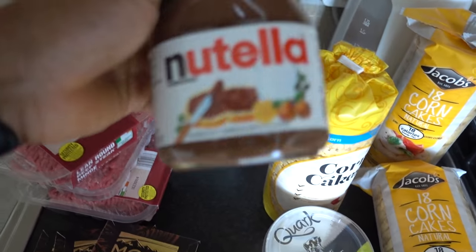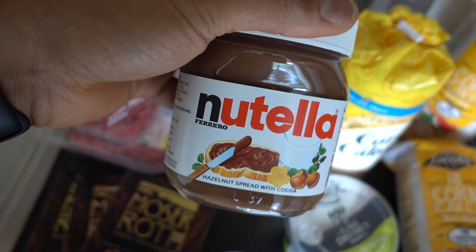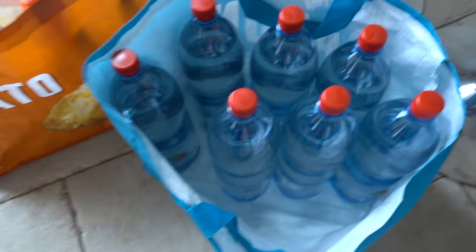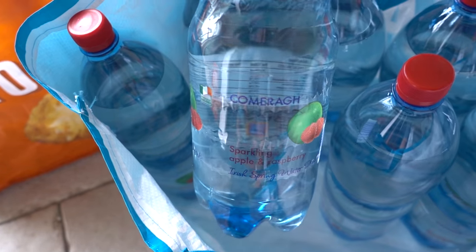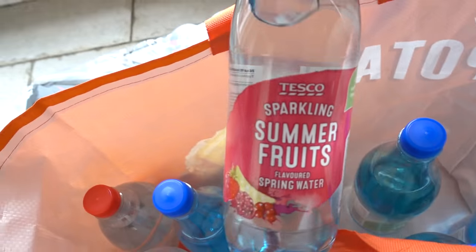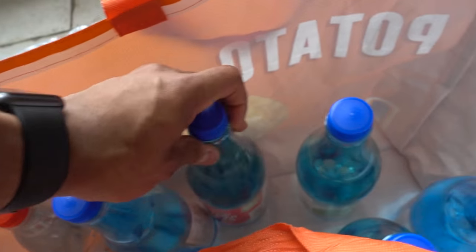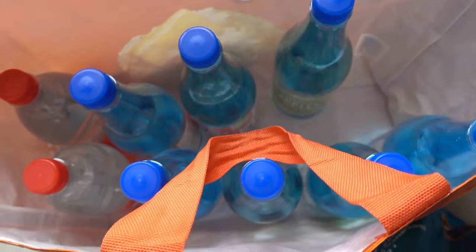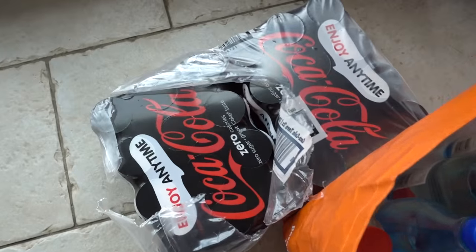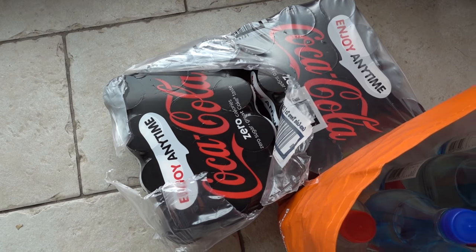I couldn't leave Tesco without a jar of this — my little indulgence. That's pretty much all the food. Then the hack stuff: sugar-free flavoured waters from Aldi — the apple and raspberry ones are about 60 cent. The Tesco ones come in various flavours like summer fruits, apple and elderflower, strawberry — all about 40 cent. And I picked up 12 cans of fibre, which is solid. That's my entire shop done for a cut.